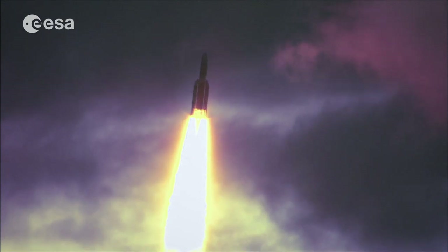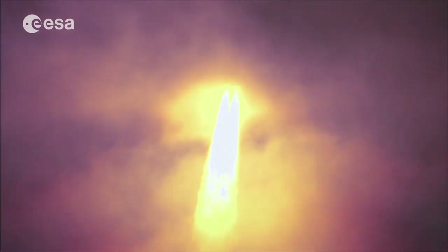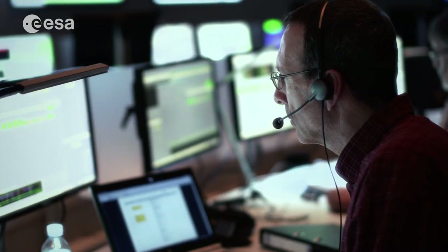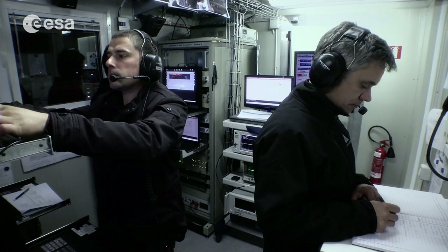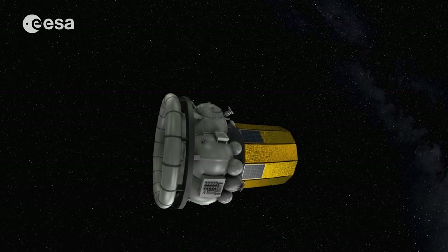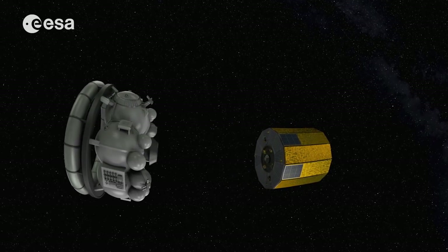Every mission begins with the launch. For us, this is usually at the European spaceport in South America, in French Guiana, and we're there as well. We have direct radio contact with the satellite in the belly of the rocket. We also have tracking facilities like these in the Azores, with which we receive the flight data of the rocket and observe its ascent. This is particularly important when the satellite finally detaches from the rocket and we assume full control. From this moment on, we control the satellites.